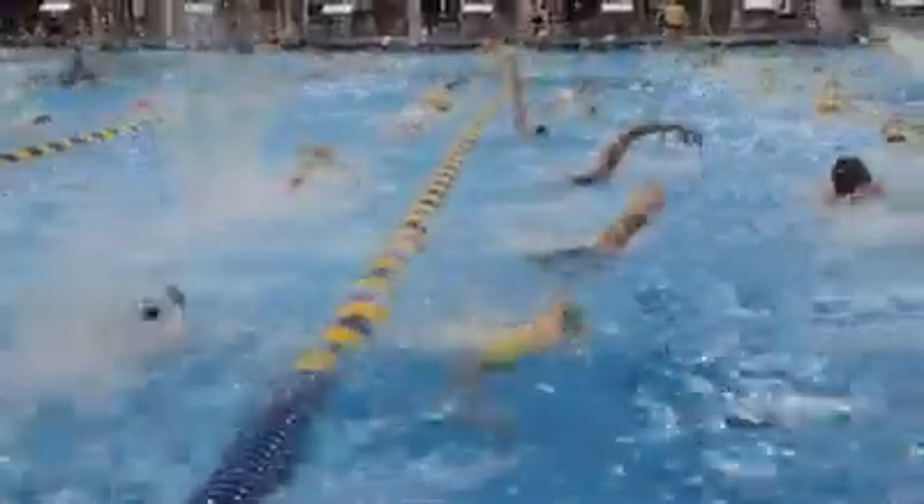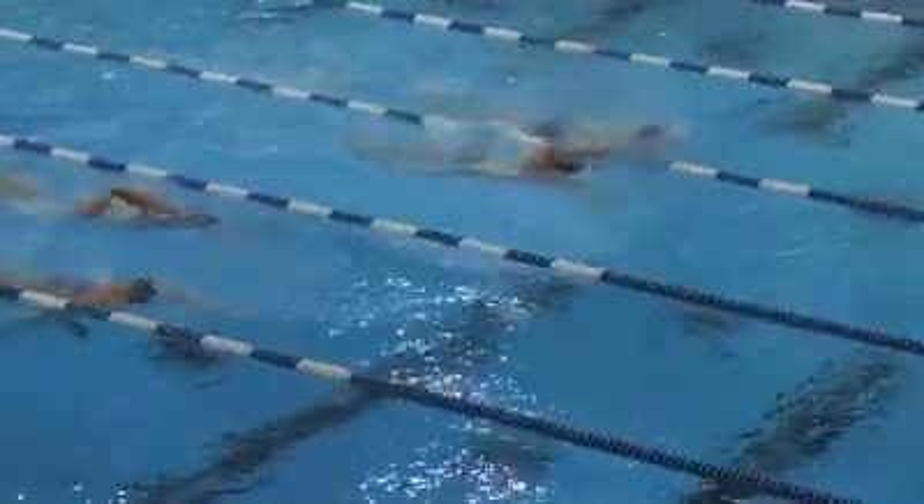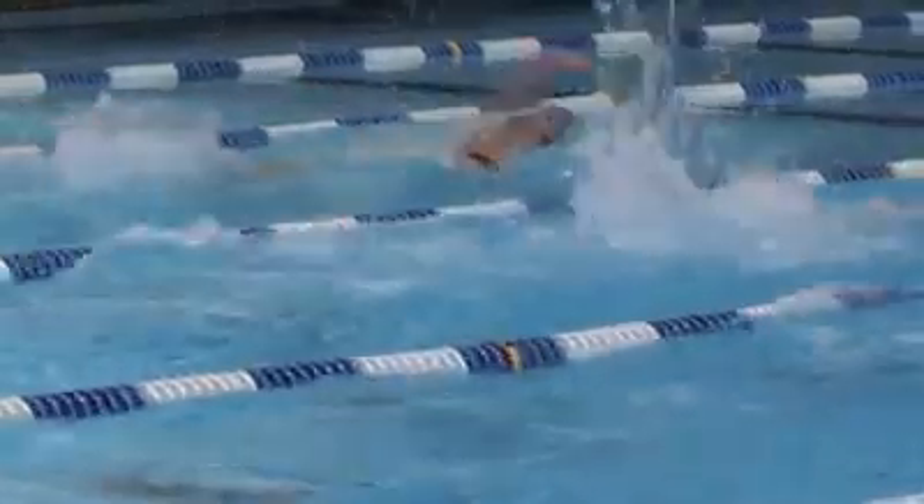The coaches have the best intentions, but the reality is we're usually coaching 20 or 30 swimmers. You pretty much run along the side and scream, and go, yeah, go! To think that you can see what's going on in a real focused way, in a detailed way, just isn't practical.